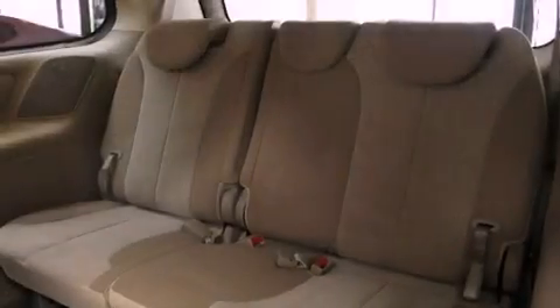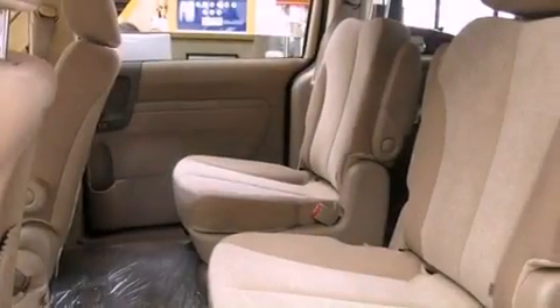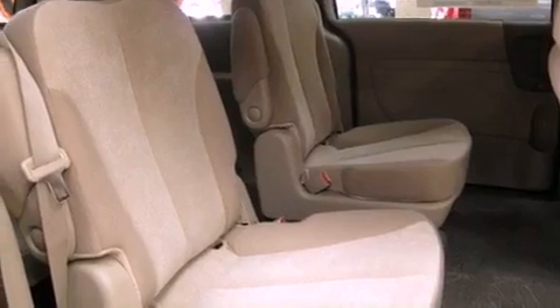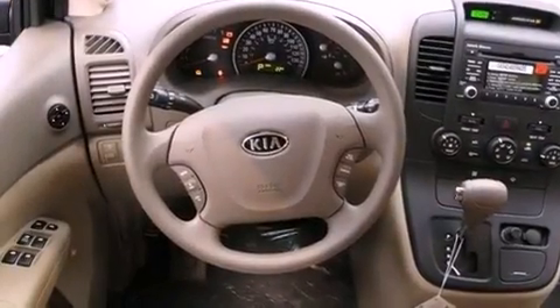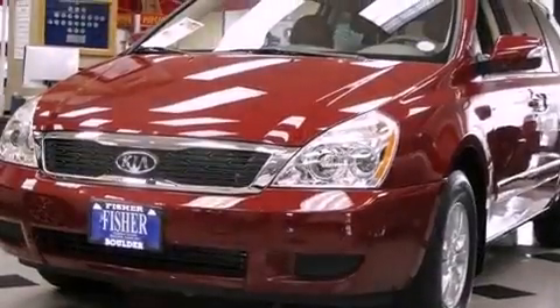The following features are also included: cruise control, steering wheel mounted stereo controls, rear power windows, a passenger side vanity mirror, a security system, an anti-lock braking system, rear curtain airbags, rear seat child-proof door locks, a rear window defroster, and air conditioning.